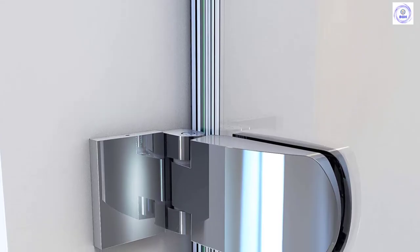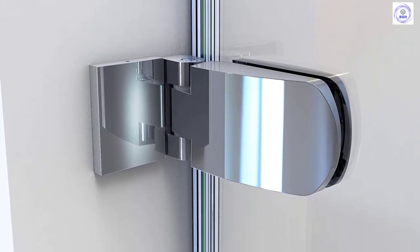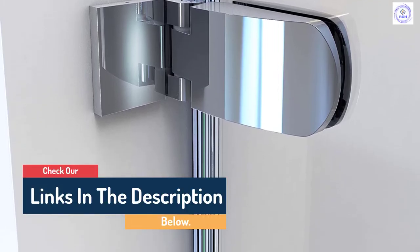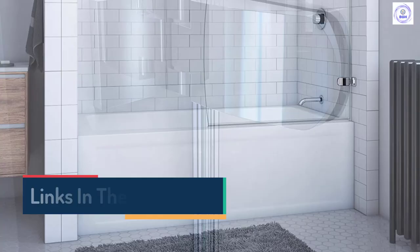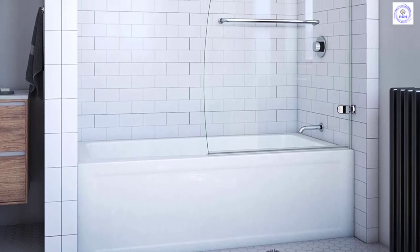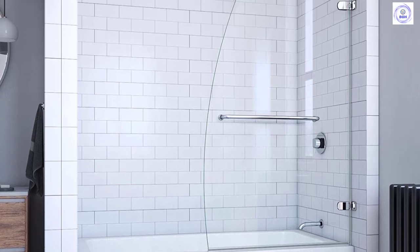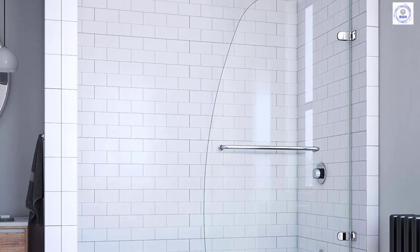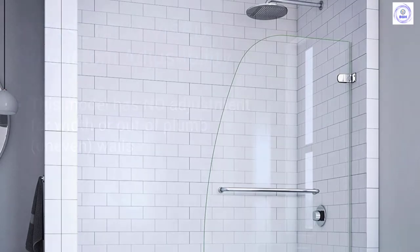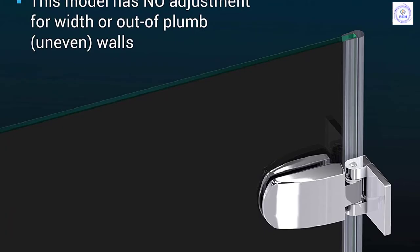The Aqua Uno tub door combines a striking curved silhouette and a uniquely modern look in a single panel swing door for a touch of brilliance. Also available with optional extender panel or return panel configurations. The Aqua Uno makes a statement with a distinctly curved silhouette that delivers an exquisite custom glass look, with sophisticated frameless glass that flows with any bathroom design.